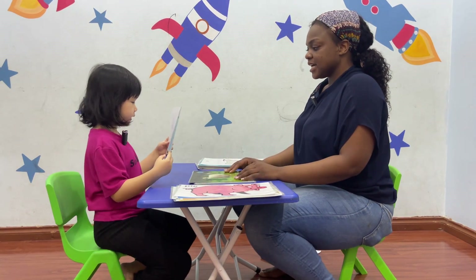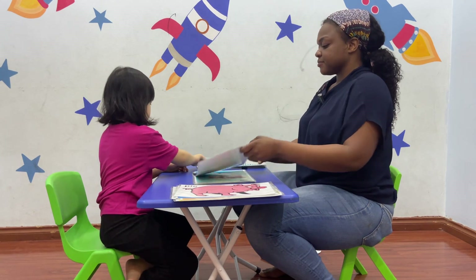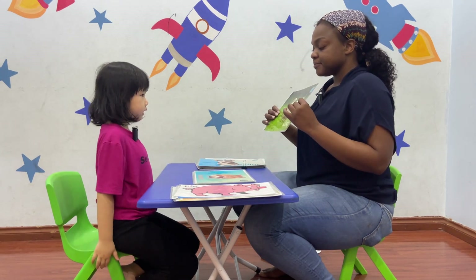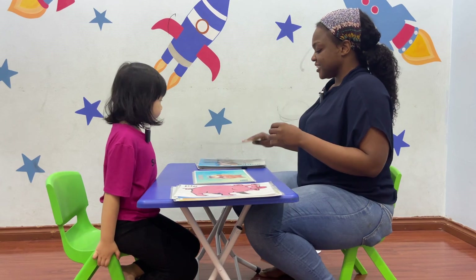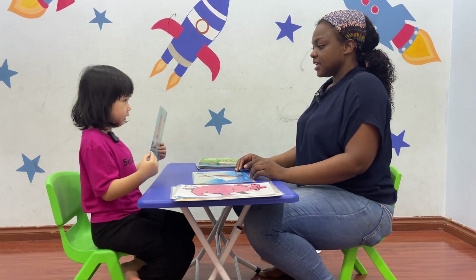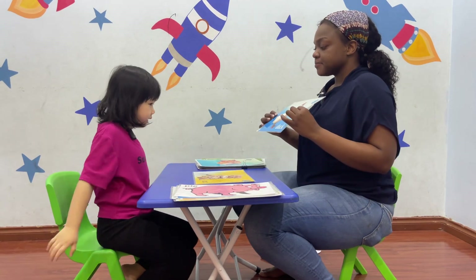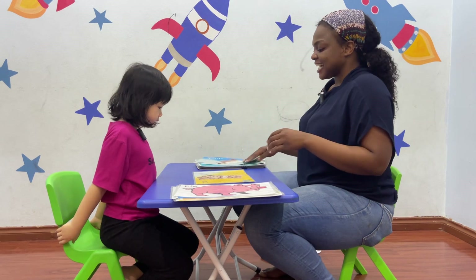What do you see? I see a dog. What do you see? I see a sheep. Good. What do you see? I see a hamster. What do you see? I see a duck. Well done.